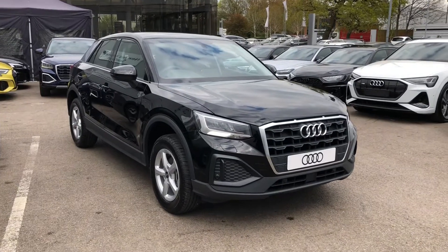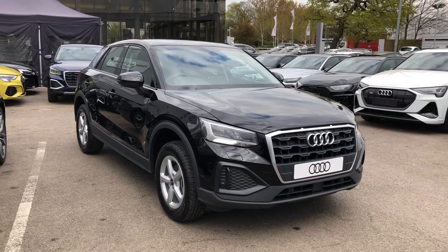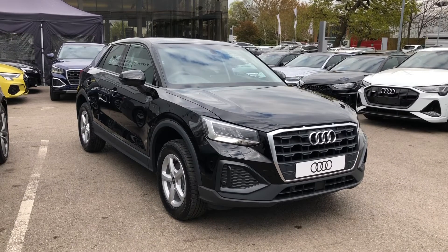Hello and welcome to Crew Audi. Here we have a brand new Audi Q2 1.0 TFSI Technic finished in brilliant black.